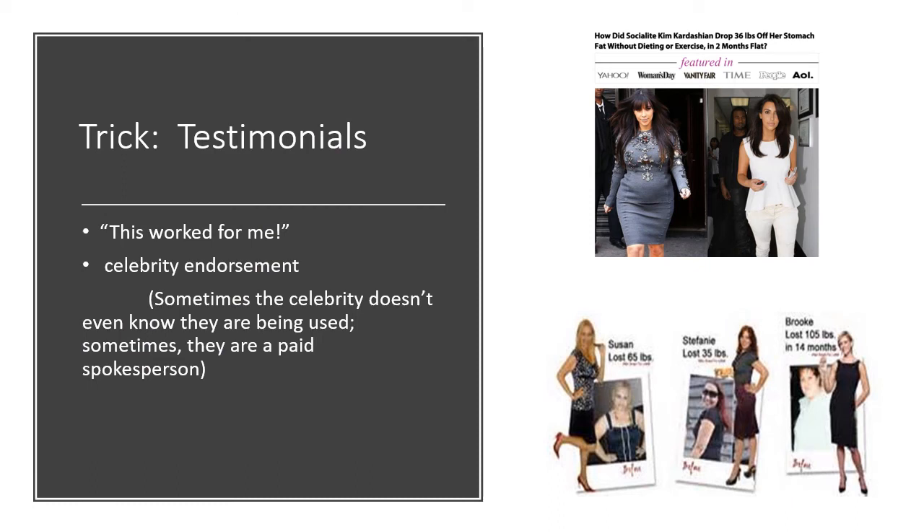Another trick is testimonials. This might come from people you know — it can be very convincing when a friend or family member lost 30 pounds and tells you about their diet. But what they're giving you is a testimonial, not evidence. This worked for them. It's also done in ads with testimonials at the bottom. We don't know if these people actually lost the weight on the diet being sold, or even if they're the same person.